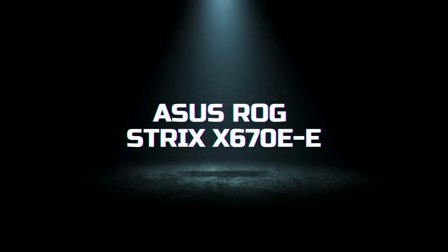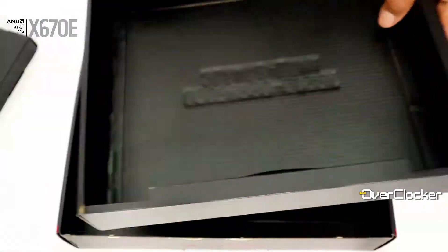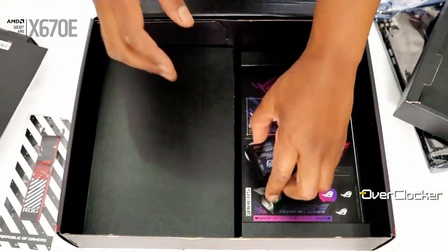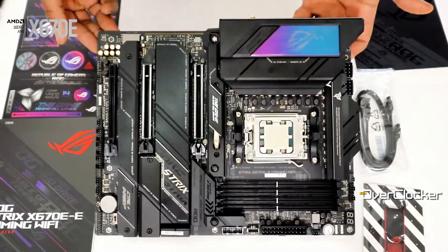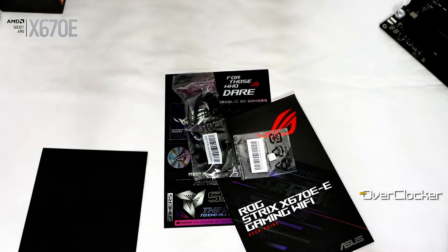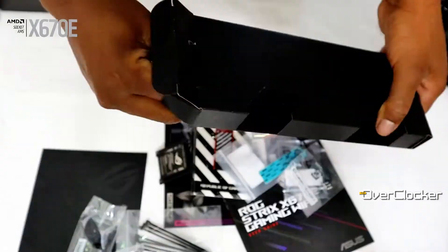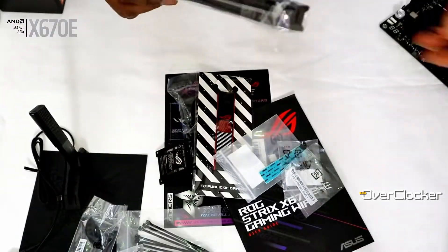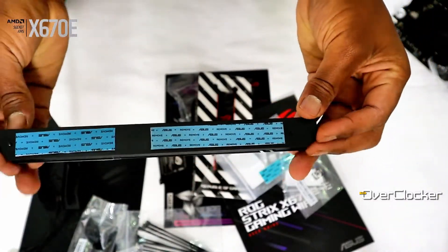First up, we have the ASUS ROG Strix X670EE, a powerhouse designed for gamers and PC enthusiasts who demand top-tier performance. The ASUS ROG Strix X670EE motherboard is built on the AMD X670E chipset, supporting the latest Ryzen processors. It features PCIe 5.0 support, providing blazing-fast data transfer speeds and future-proofing your build. The board includes robust power delivery with 18+2 teamed power stages, ensuring stable and reliable performance even during intense gaming sessions.